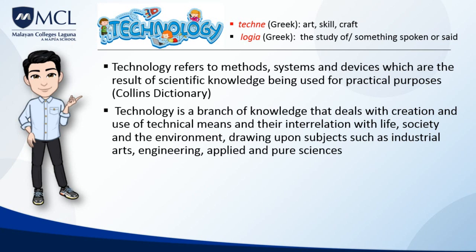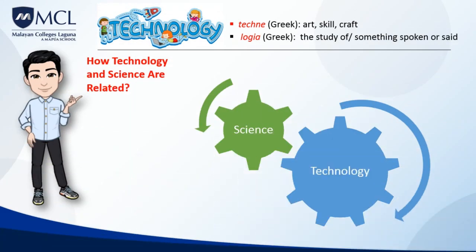According to Collins Dictionary, technology refers to methods, systems, and devices which are the result of scientific knowledge being used for practical purposes. Technology is a branch of knowledge that deals with the creation and use of technical means and their interrelation with life, society, and the environment, drawing upon subjects such as industrial arts, engineering, and applied and pure sciences. Technology uses science to solve problems, and science uses technology to make new discoveries.